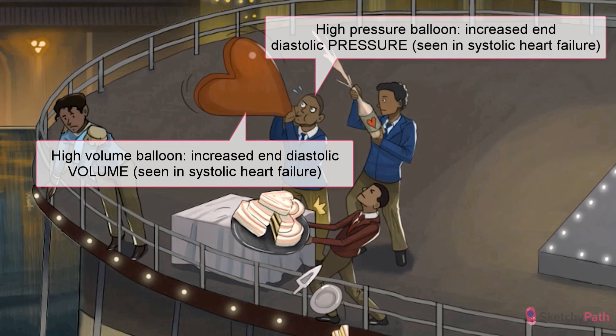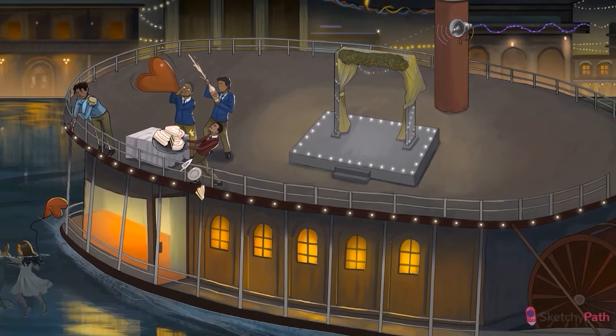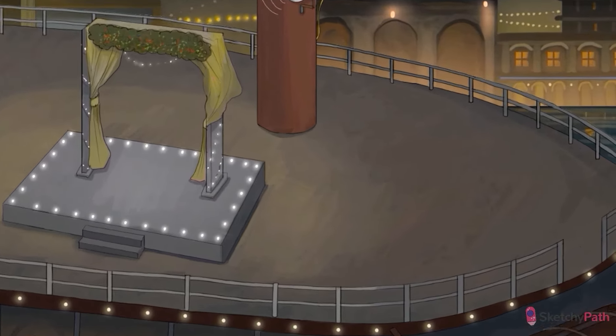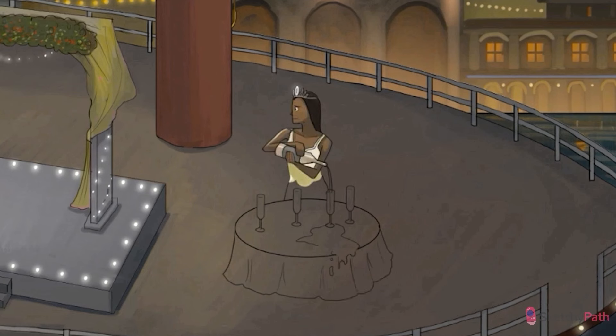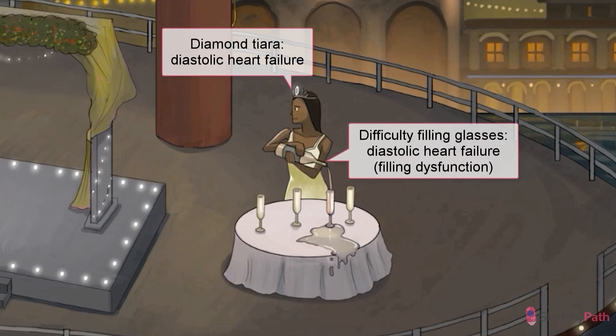To recap, systolic heart failure means lots of diastolic filling pressure and volume. Compare that to diastolic failure. Instead of ejection problems, we've got filling problems — the ventricle is just too stiff and can't fill during diastole. This is represented here by one of the bridesmaids as she struggles to fill those champagne glasses. I also want you to pay attention to that tiara, crowned with a diamond. Whenever we want to convey clinical events that occur during diastole, whether it's a diastolic murmur or diastolic heart failure, look for that diastolic diamond.